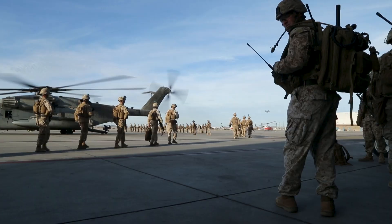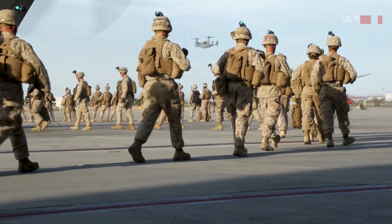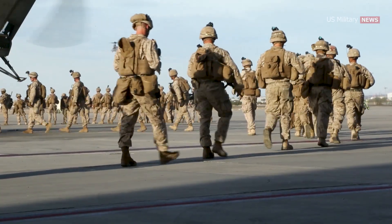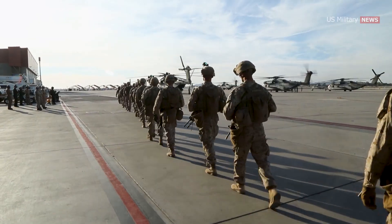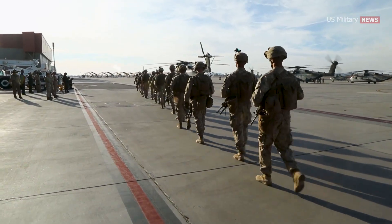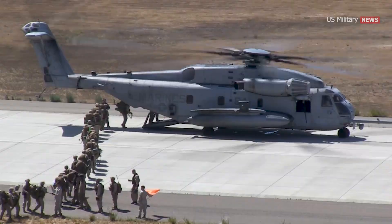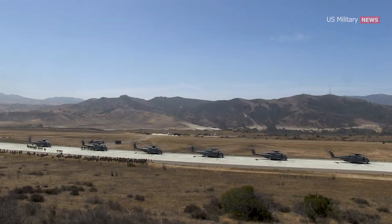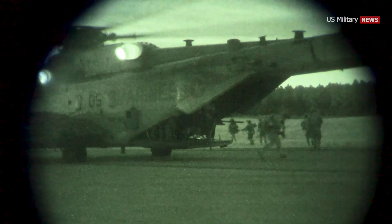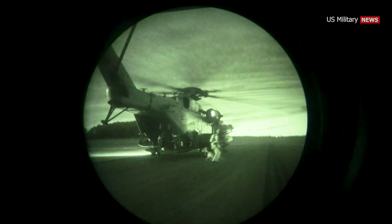In February 2010, CH-53E Super Stallions were used for the initial insert of Marines at Marjah in Helmand Province, Afghanistan, for the largest air assault since Vietnam. More than 600 troops were transported in less than two hours. However, the feat is not unusual for the helicopter, said Captain Jonathan Bryant, a CH-53E Super Stallion instructor with Marine Aviation Weapons and Tactics Squadron 1.